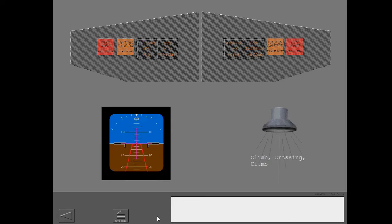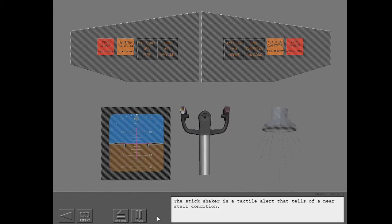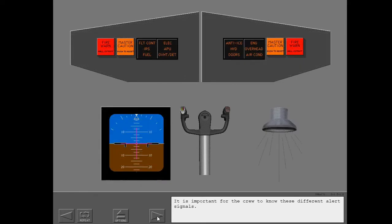Audio alerts such as 'Climb, crossing, climb' are examples of computer voice calls. Computer voices, oral alerts, and visual prompts also warn the crew. The stick shaker is a tactile alert that tells of a near stall condition. It is important for the crew to know these different alert signals.